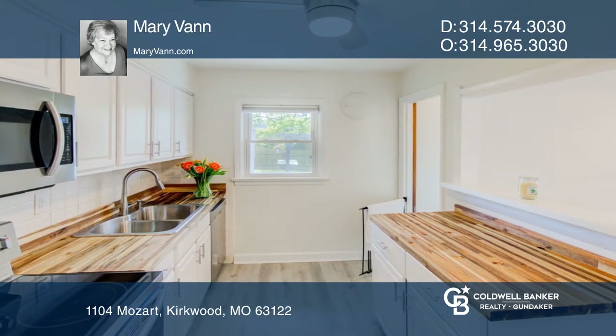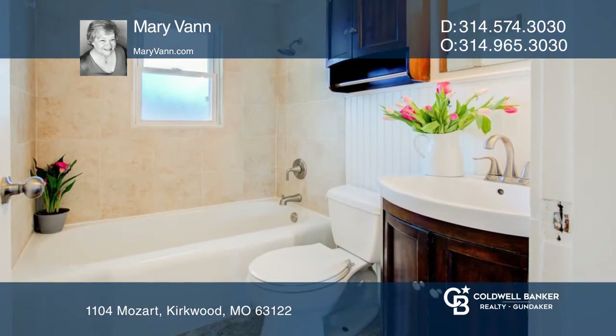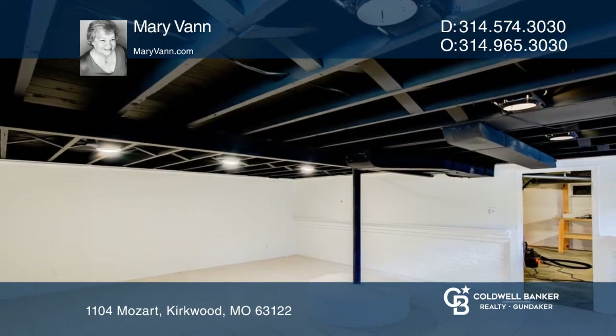That includes the siding, soffits, gutters, a large deck in the backyard, fresh interior paint, refinished hardwood flooring, the kitchen and bath updated, and the A.C. is newer.